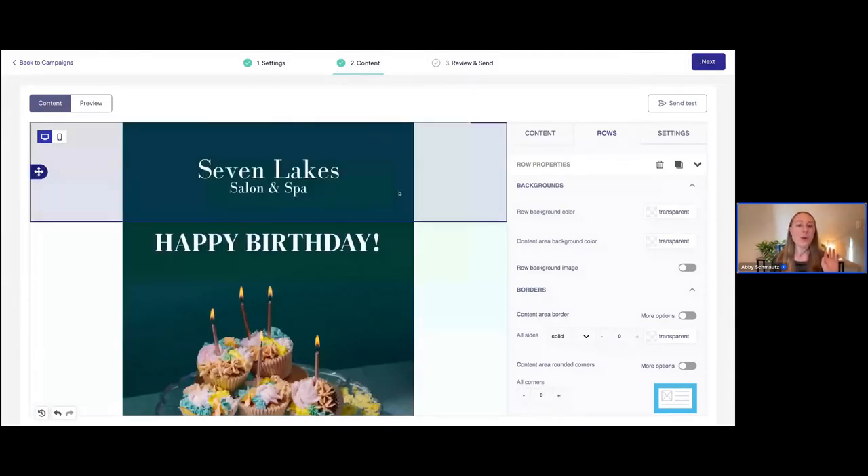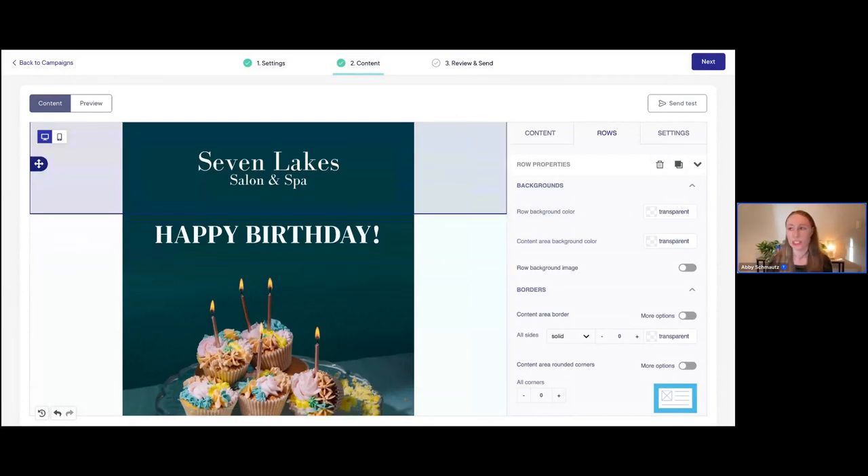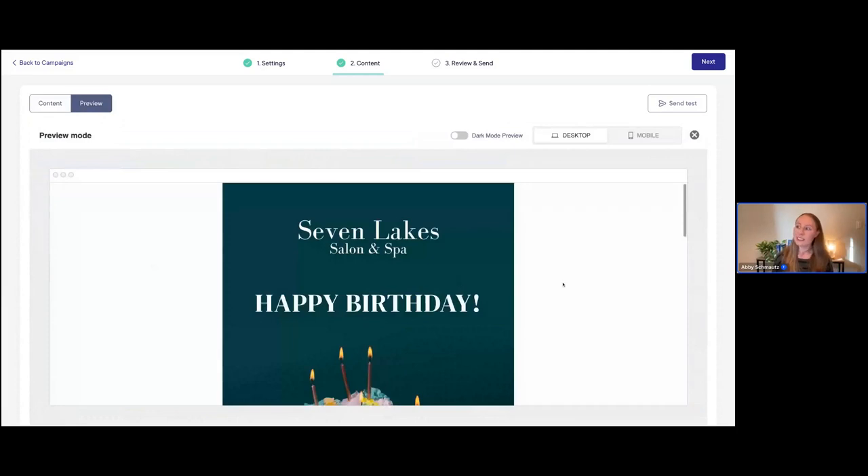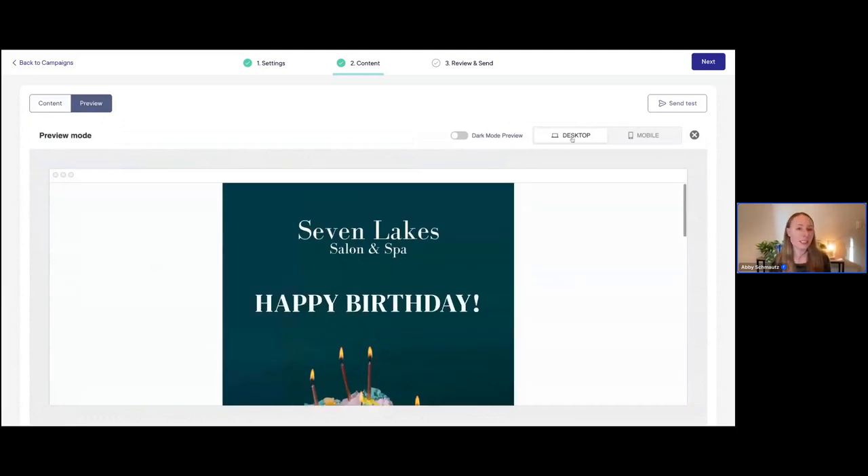I'm going to go ahead and save that. Once you've got all of the content in place, I want to show you how to finish previewing the email and then decide when to send our campaign. Once you've taken another look and added everything, you can use the preview functions. I'll click on 'Preview' — this will take us into preview mode. This is really cool because you can preview it not only on desktop but also on mobile. So many of your clients check their emails on their mobile device, especially if they're on the go.